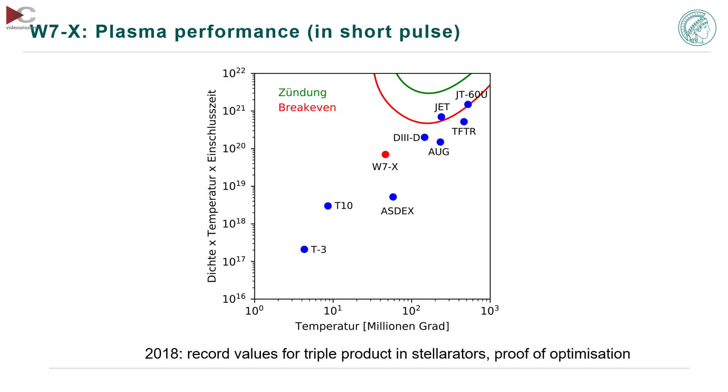Then if you start the plasma, you look at the so-called triple product: density times temperature times energy confinement time. This is what measures the success of a fusion experiment. You can see the breakeven line — where heat generated by fusion equals what you put in — and even ignition up in the green line. Stellarators were nowhere on this diagram before. Then there is the LHD in Japan and now W7X which broke a record, and the red point here which is pretty much high up is what was done in the period up to 2019.